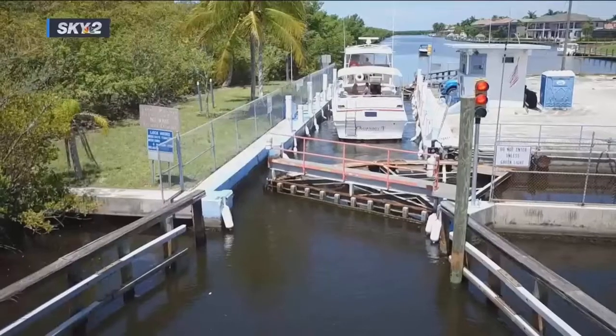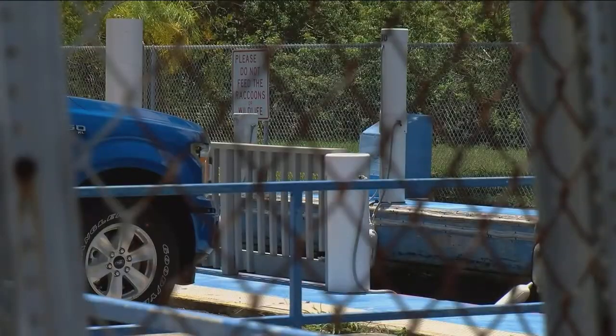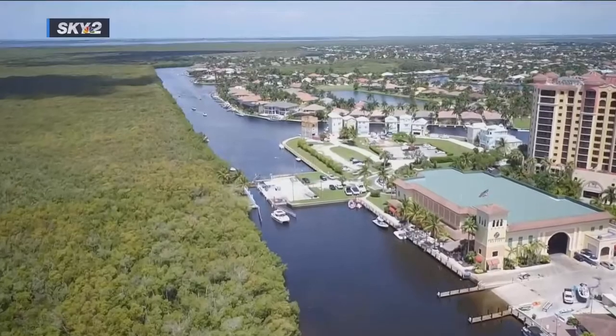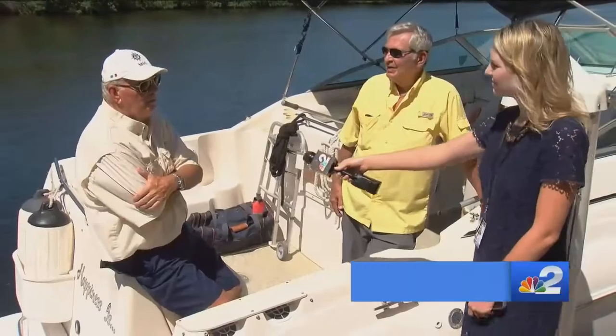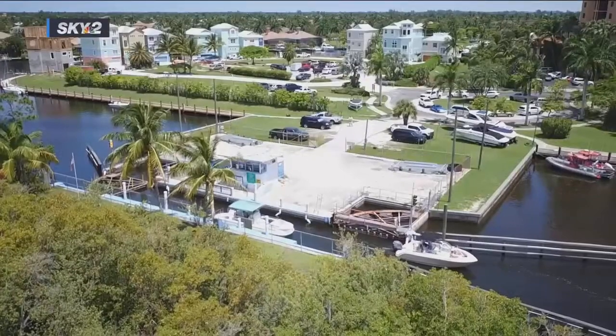This morning we were going to go out early to go fishing and it was closed. The Chiquita Lock closed because of mechanical issues — we weren't happy. And even though it's been temporarily repaired, they've been putting band-aids on this thing for years now. Boaters are saying enough is enough.